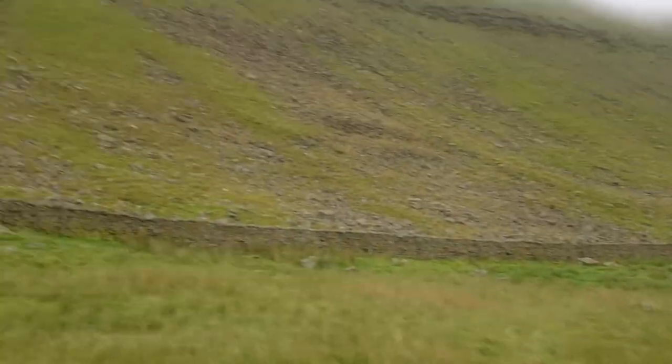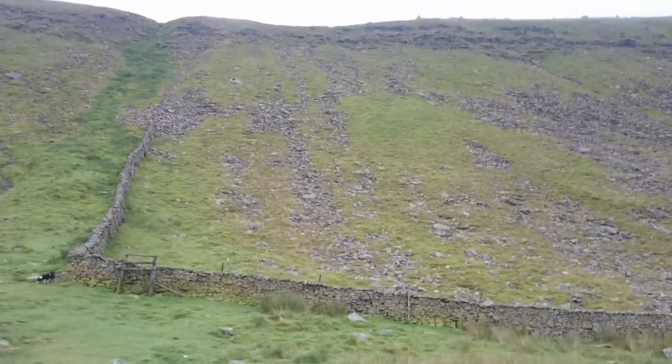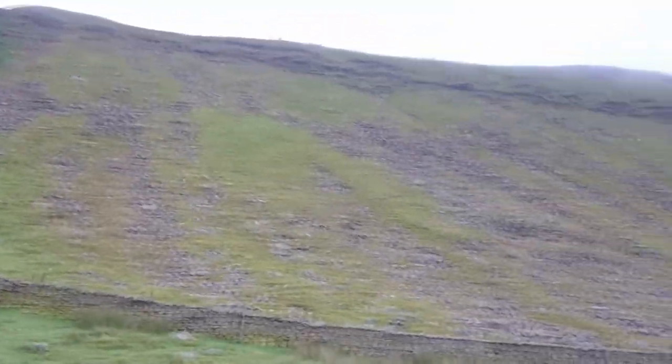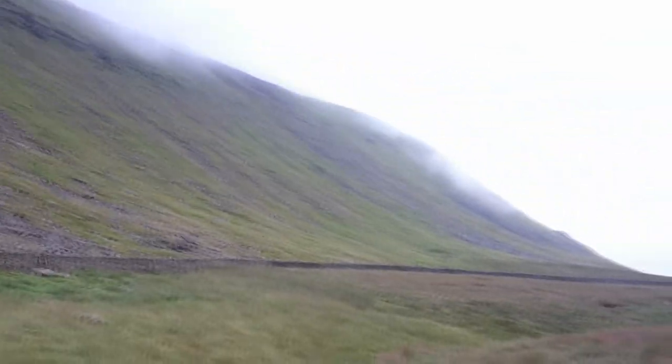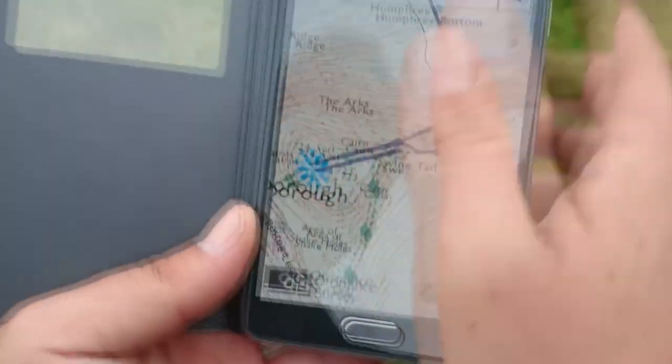Great news — we've got almost to the top and it just doesn't look as daunting anymore. This is Ingleborough. The best thing to do is to download some maps in advance because you'll struggle to get any kind of signal up here.